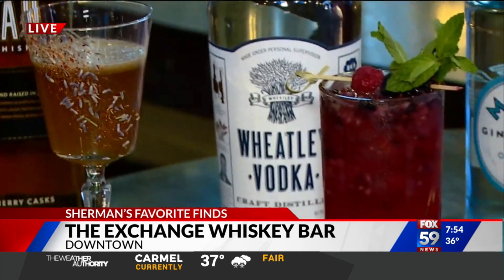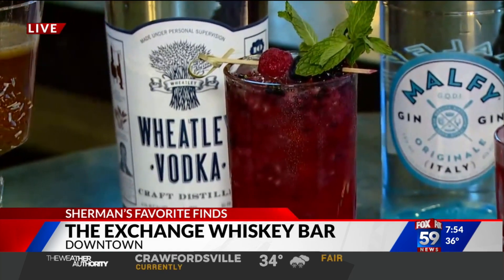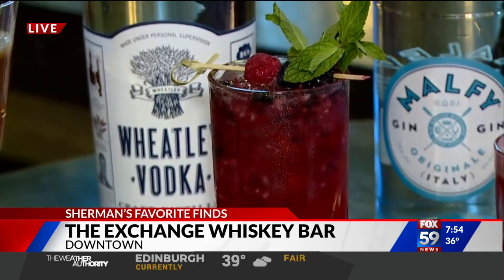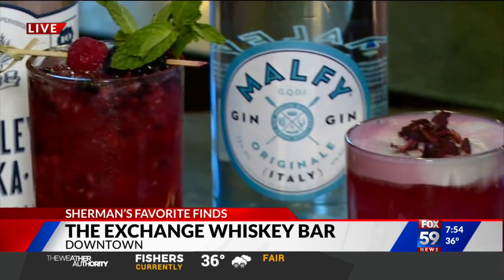Moving next, we've got the BRB — this is blueberry, raspberry, and blackberry made from Wheatley vodka. This is actually Buffalo Trace Whiskey's vodka. I didn't know they did vodka! Yes, so this has become a huge success. And then this one's gin — again, at the whiskey bar. But where's this from?